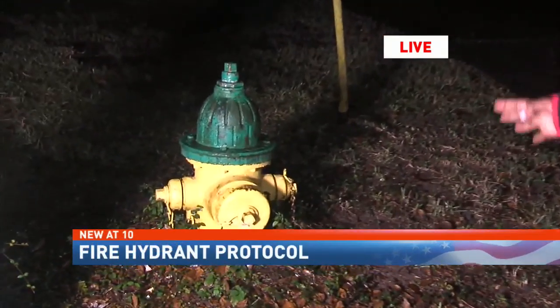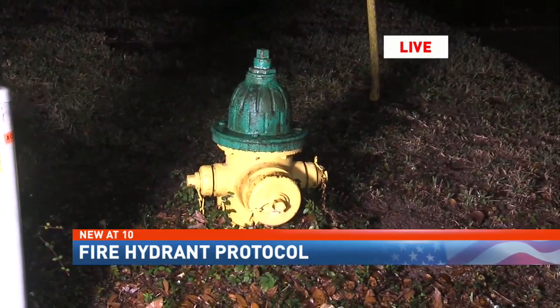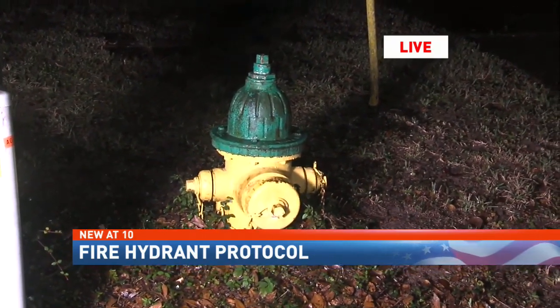We spoke with local officials about the situation. NBC 15's Muriel Bailey joins us now with what Mobile Fire Rescue says will happen if you're caught in that situation. In general, you don't want to park within 15 feet of a fire hydrant. Mobile Fire Rescue says from what they can remember, they've never had to break out windows of a car here, but they say if it's in the way, it can happen.